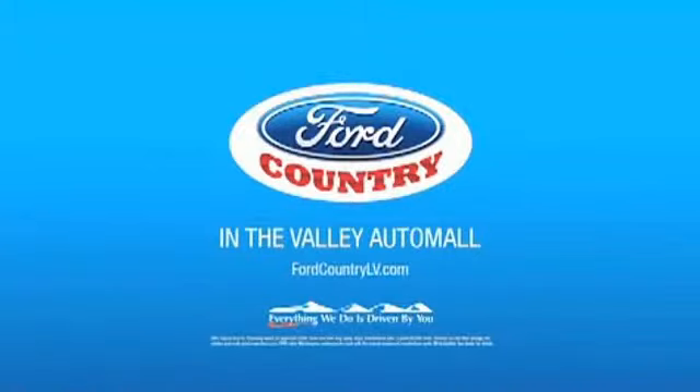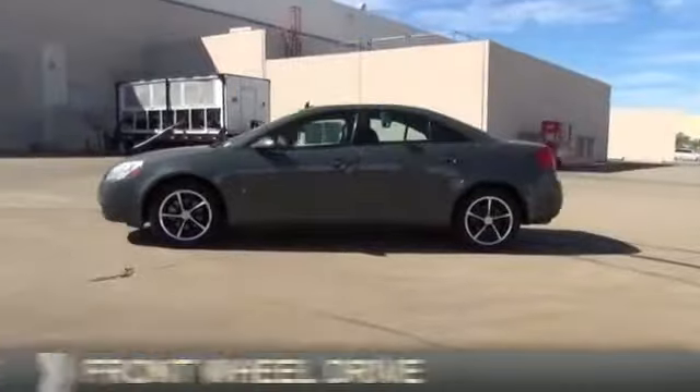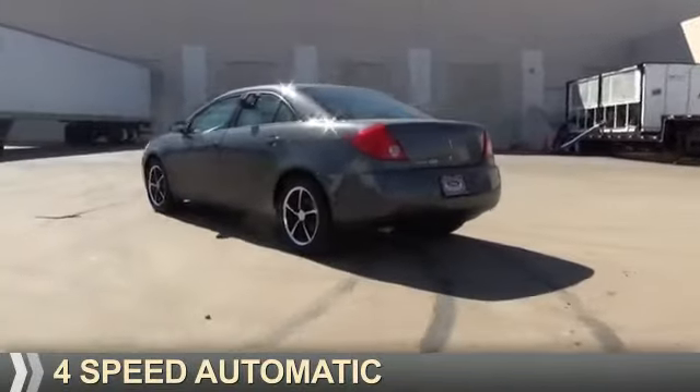Visit Ford Country in the Valley Auto Mall today. Presenting the 2009 Pontiac G6. It's powered by front wheel drive, a 2.4 liter 4-cylinder engine, and a 4-speed automatic transmission.